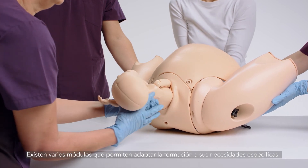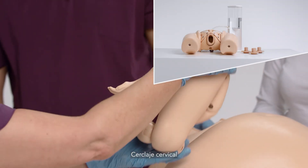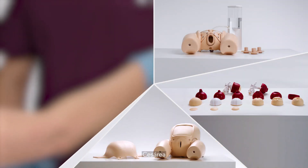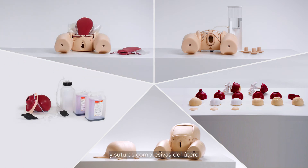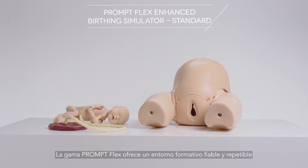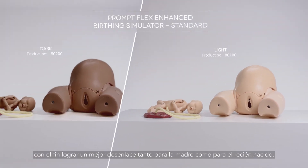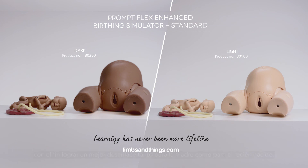Other modules allowing the training to be tailored to your needs are also available. The PromptFlex range offers a reliable, repeatable training environment for the development and maintenance of skills, for better outcomes for mother and baby.